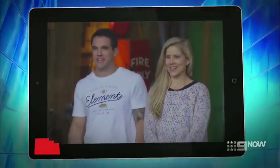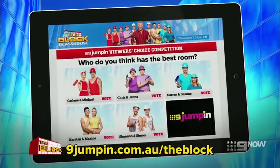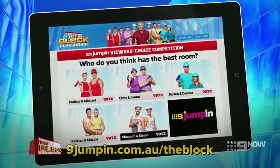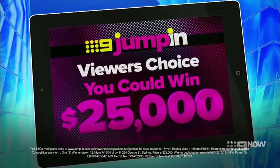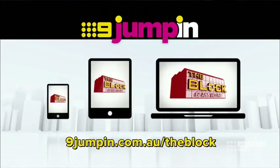It's time to vote in Nine Jump In's viewers' choice competition. Grab your favourite device and tell us who you think has this week's best room. Thanks to Nine Jump In, you could win $25,000 towards your own home reno.